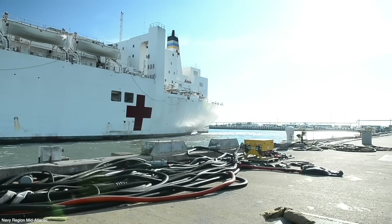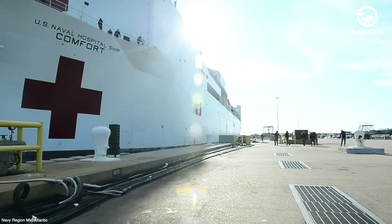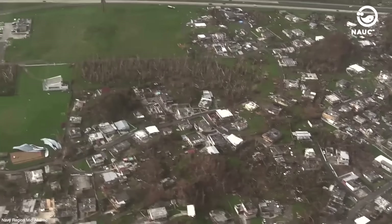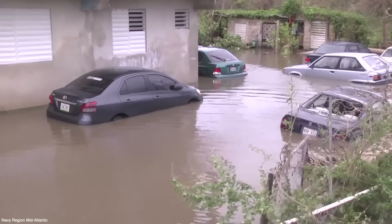A hospital ship serves as a floating medical facility. Most of these ships are operated by the military, especially the Navy. They are typically used in or near war zones; however, they are not uncommonly deployed during natural disasters in various regions.